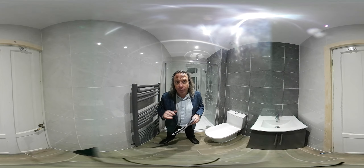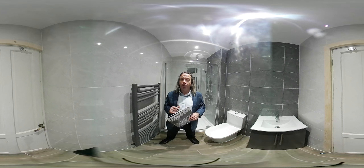The price for this bathroom to shower room conversion was £6,900 for everything.